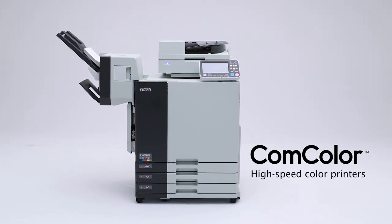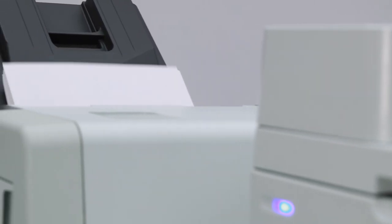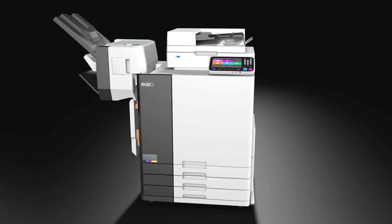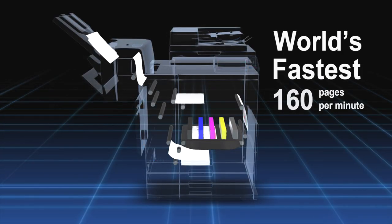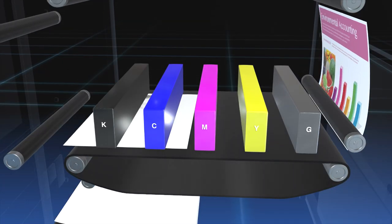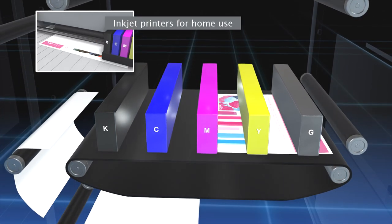The ComColor high-speed color printer overturned the conventional wisdom that color output had to be expensive and slow. This fundamentally unique inkjet printer made color printing a familiar presence in a way previously unseen. Its speed leads the world at 160 pages per minute.